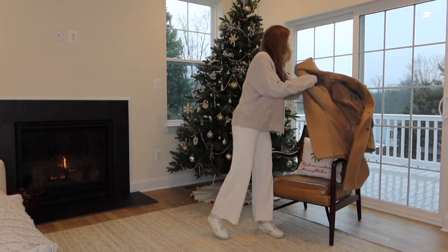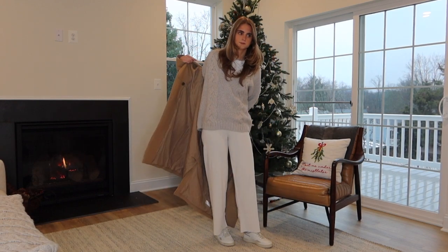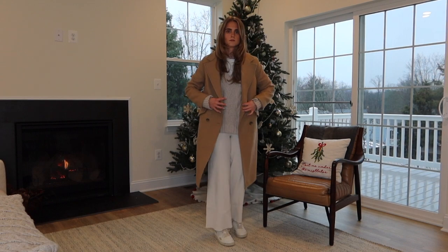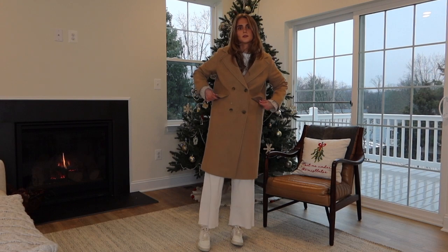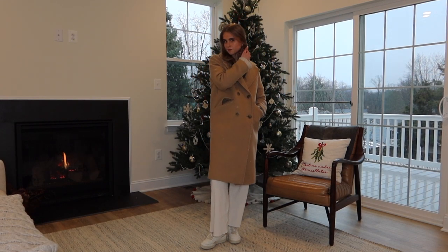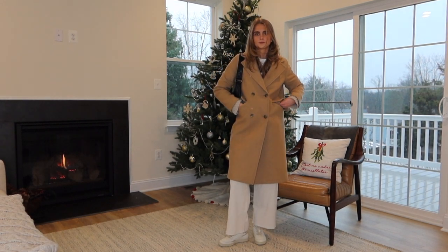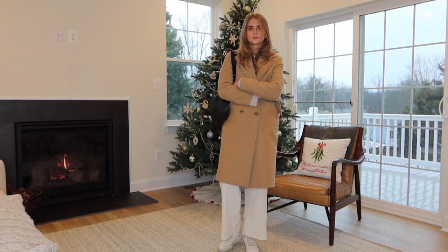But if I needed to go out, I threw on this Everlane wool coat just to keep me warm with a still comfy, casual vibe — I would just snuggle up in it. So this is the typical outfit for a Sunday. And for a bag, I borrowed my sister's again because I just like the slouchy look. I feel like it looks good with what I'm going for on a Sunday.